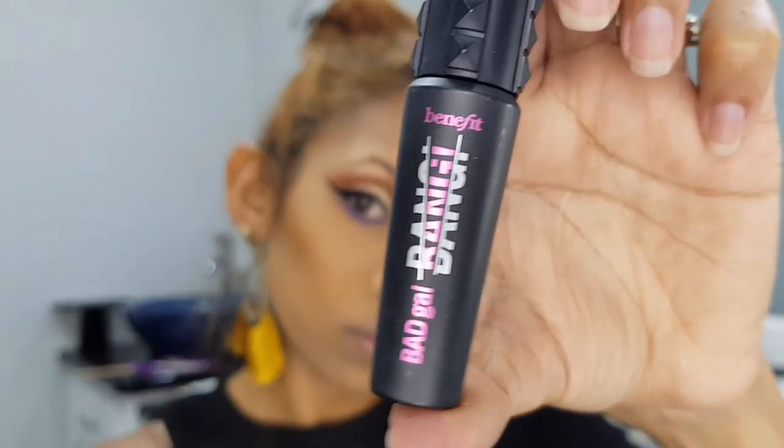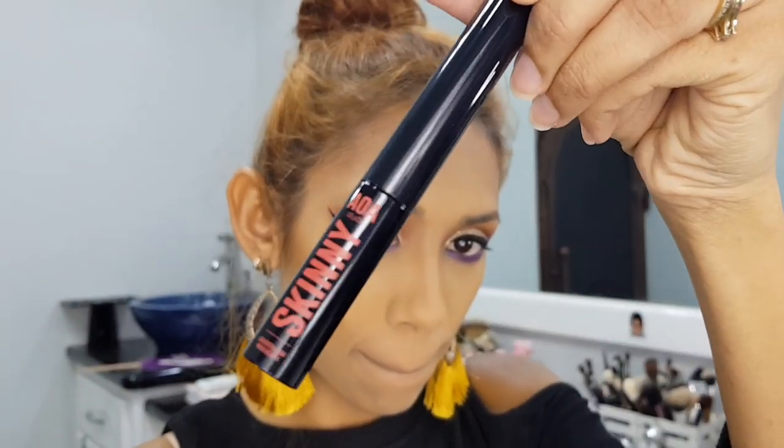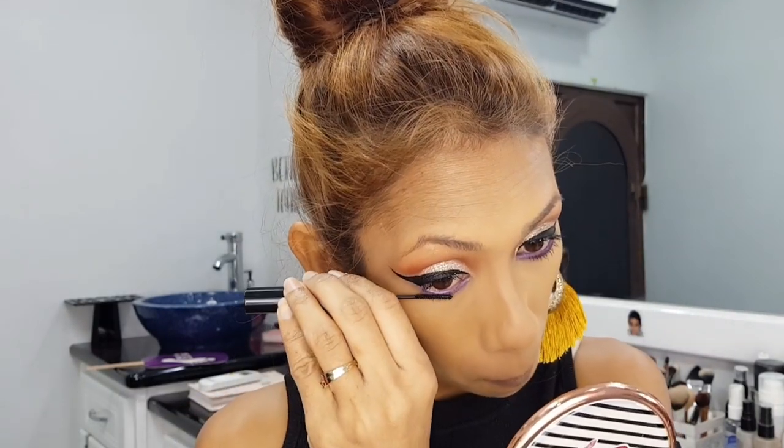So now I'm going to use my Benefit Cosmetics Bad Gal Bang Mascara. And of course, I'm going to do the lower lash line with the AOA Skinny Mascara, which is my new favorite for that part. Look how nice my lower lashes are looking with it.